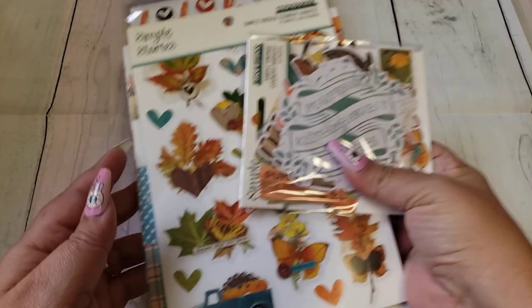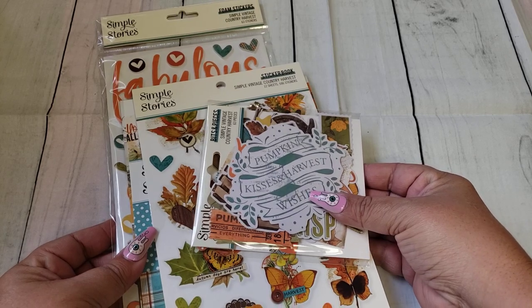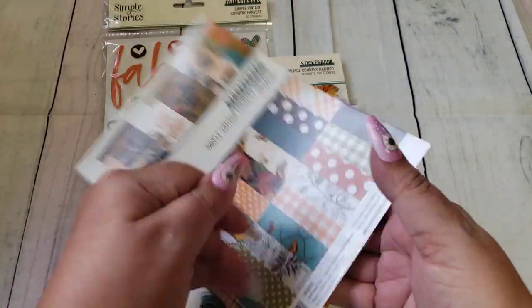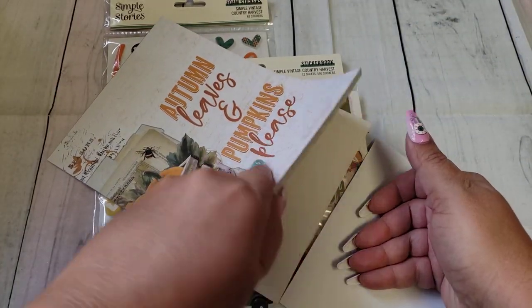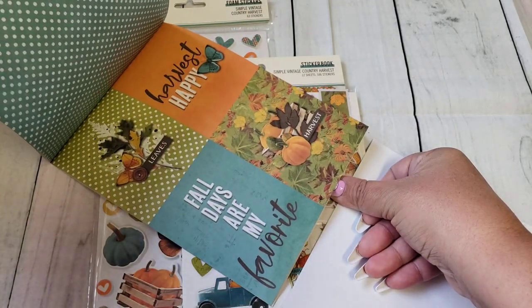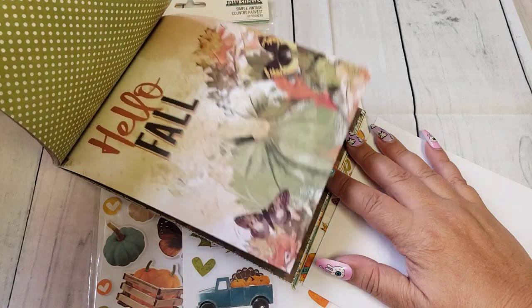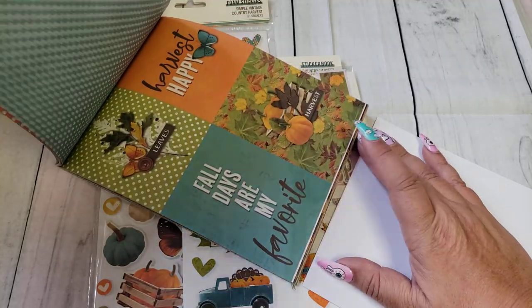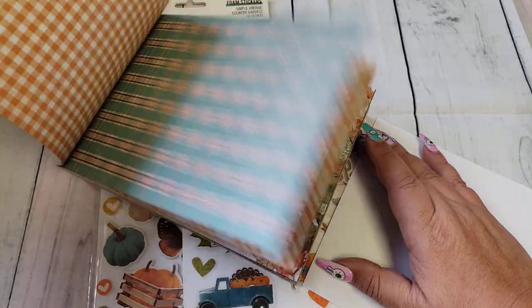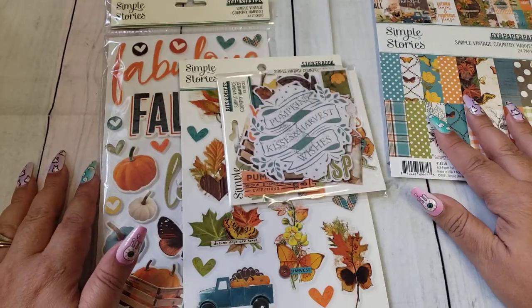The first thing I grabbed or ordered from Peachy Cheap was the Simple Stories — this is the Simple Vintage Country Harvest. So this is the book. I love the blue, and it came undone when I received it but that's okay. I'm going to try to do a quick flip-through. It is double-sided and I love the journaling cards. Super cute for cards and tags. A lot of the images are very pretty — you can even frame these — and it does repeat.